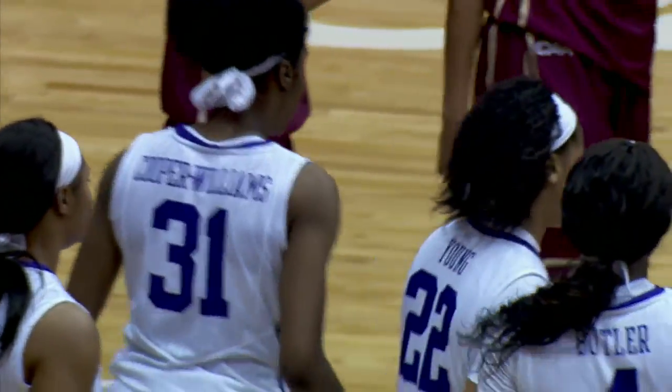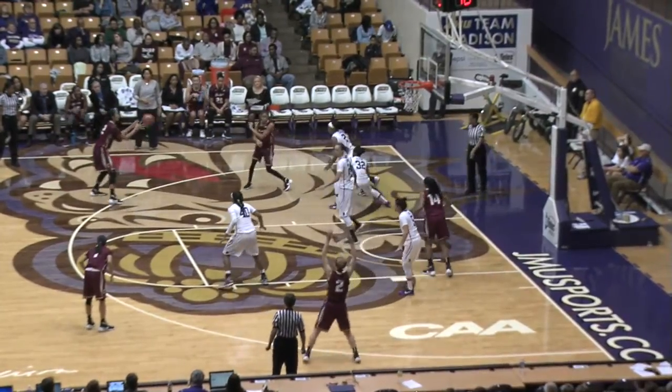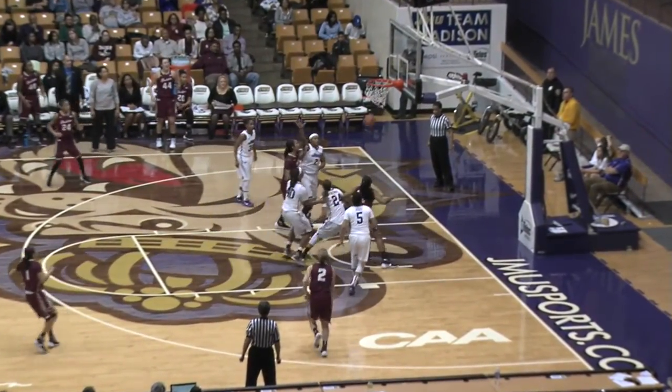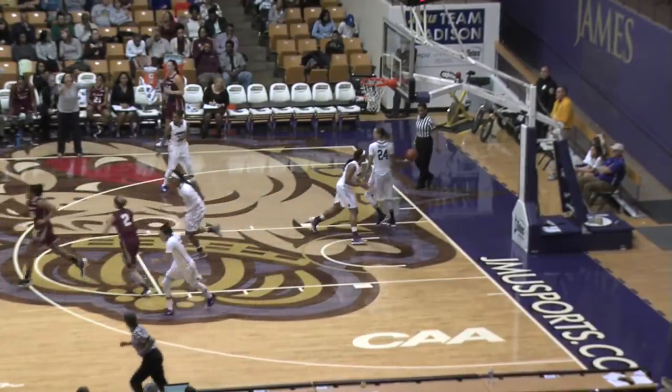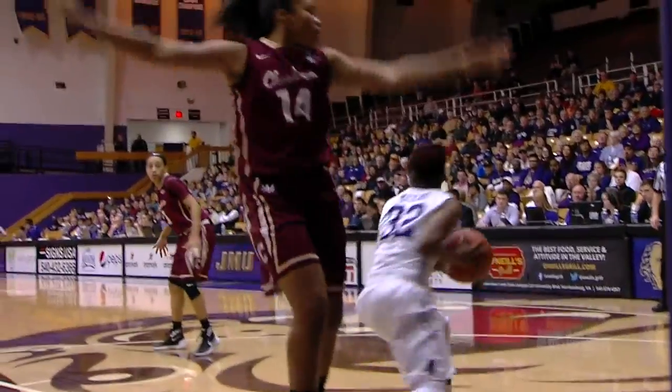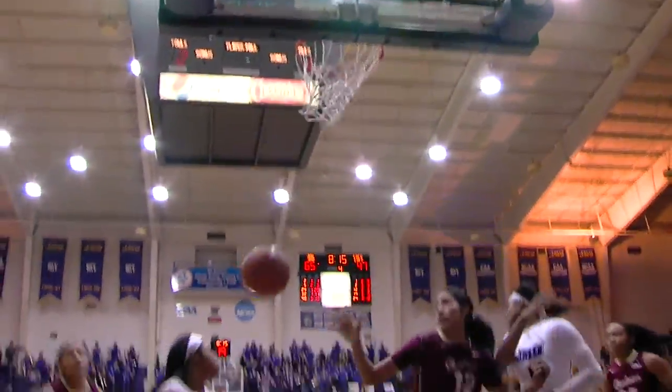Bolden challenges baseline — double-team brings it out, Luna Castro spins baseline, shoots over Destiny Jones and knocked it down. But that time she was able to get to the rim; she's got six. Here's Mickens — drive to the baseline, turnaround jumper — good!